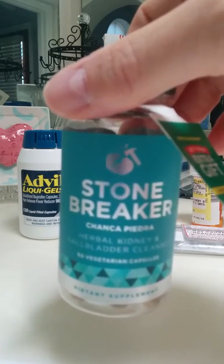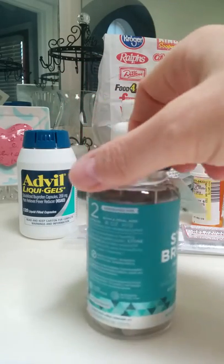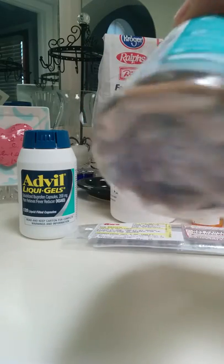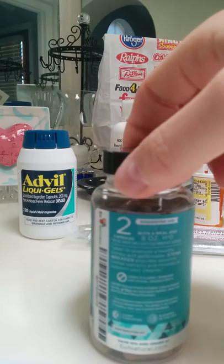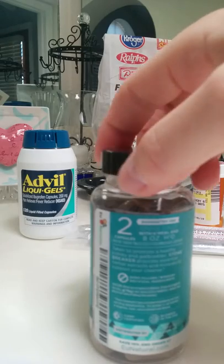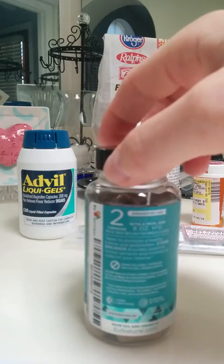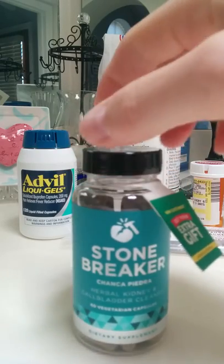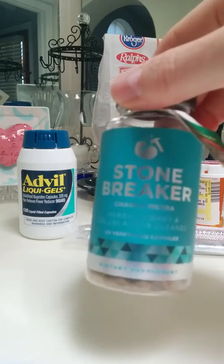Chanca Pedra is from a plant in the Amazon. I thought, why not give it a try? You take two capsules with eight ounces of water once a day, but it can be taken twice a day for quicker support. I was in the hospital Sunday night, ordered this Monday, it came Tuesday, and I started taking it Tuesday — two capsules twice a day.